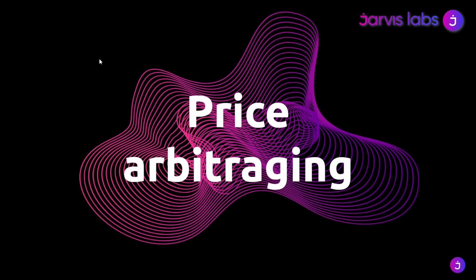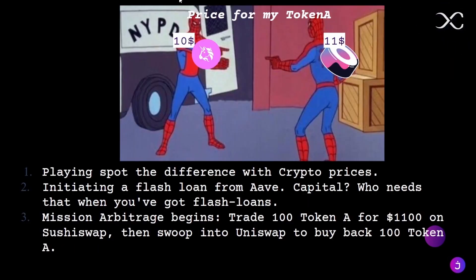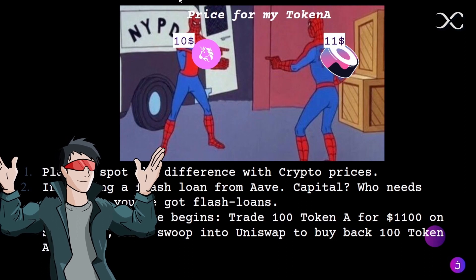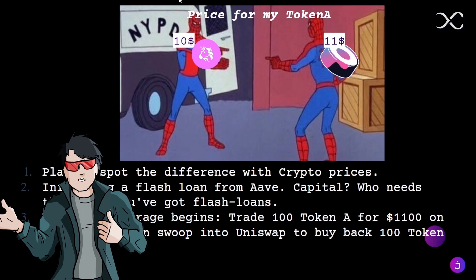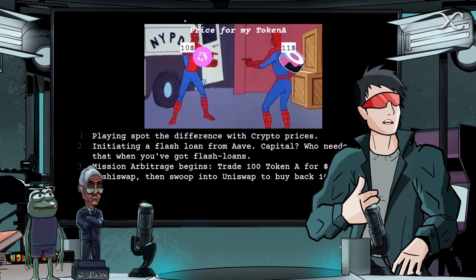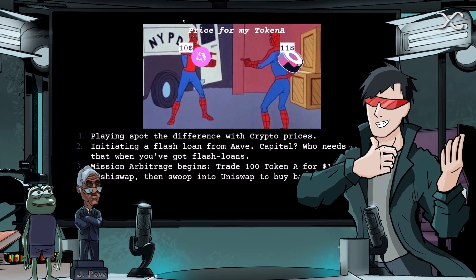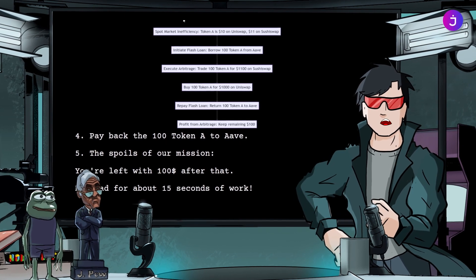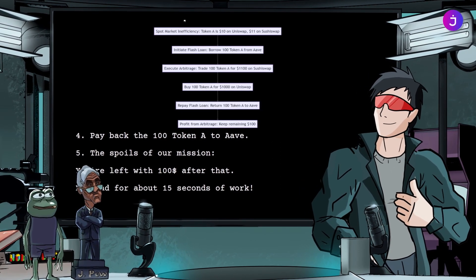One of the things you can do is called price arbitraging — it's like playing spot the difference with cryptocurrency prices. First, you start by observing the market inefficiency. You notice that token A is trading for $10 on Uniswap and $11 on SushiSwap. You don't have any capital right now, but you see this arbitrage opportunity. You take out a flash loan for 100 token A from Aave. You use those 100 tokens to trade for $1,100 on SushiSwap, then take that $1,100 and buy 100 tokens on Uniswap. Assuming perfect execution and no slippage, you get 100 of token A back. You return the 100 token A to Aave to repay your flash loan, and you're left with $100 profit. Not bad for 15 seconds of work.